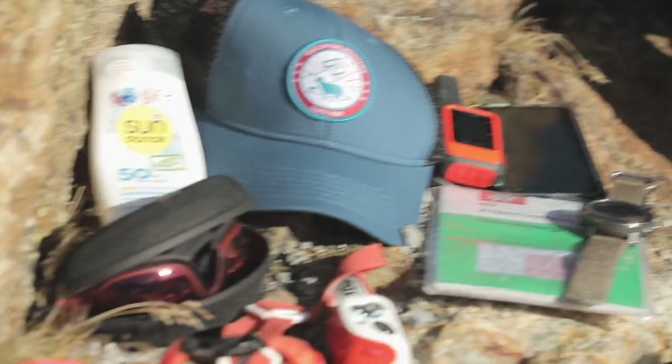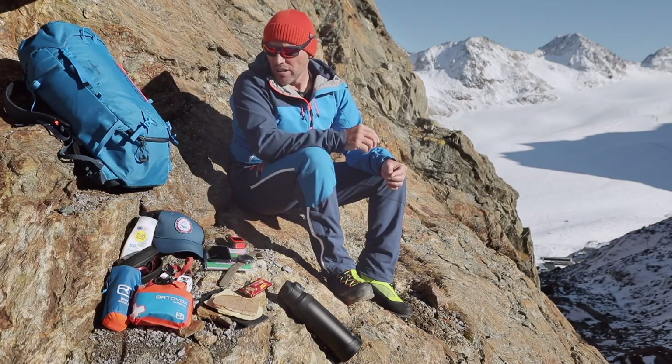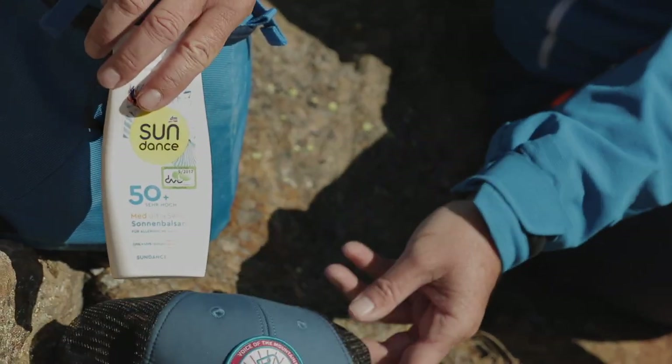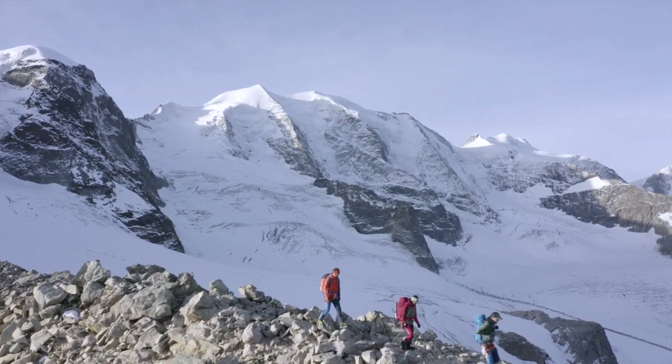Next, we have our protective equipment. Very important, of course, that you have sunglasses with extremely high UV protection. Your protection equipment should also include sun cream and sunblock. Radiation is extremely powerful in high mountain terrain, so you need to protect yourself from the effects of the sun.